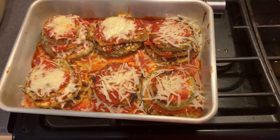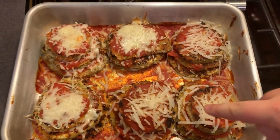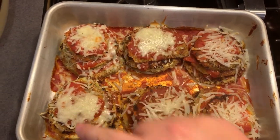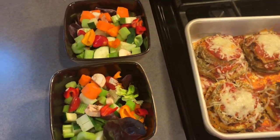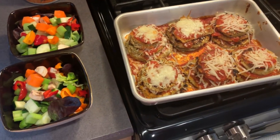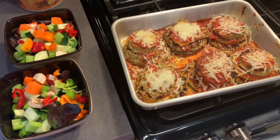My eggplant parm is out of the oven and it looks amazing. These pieces here are mine with dairy-free cheese, and those are my husband's with regular cheese. I put together the salad really quick from the veggies I chopped earlier. I'm going to go dig in! I hope you guys enjoyed this 'what I eat in a day' and I'll see you on Tuesday — bye!